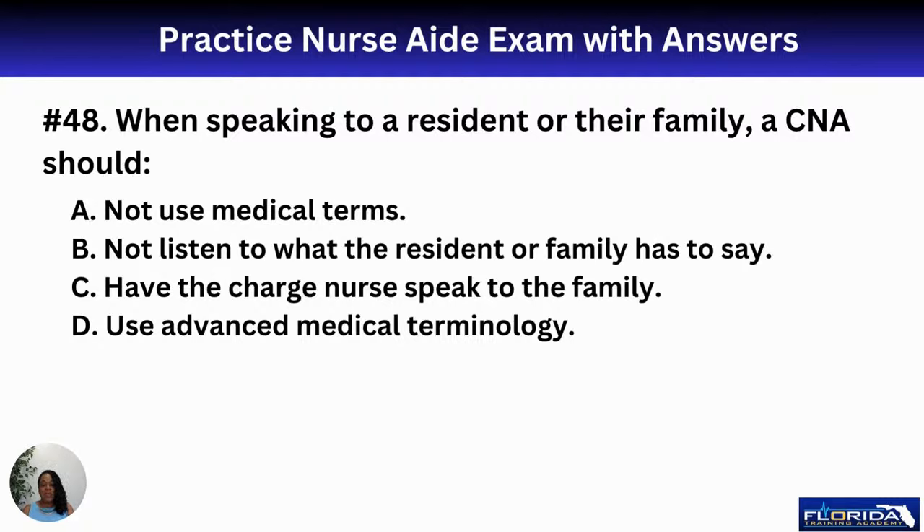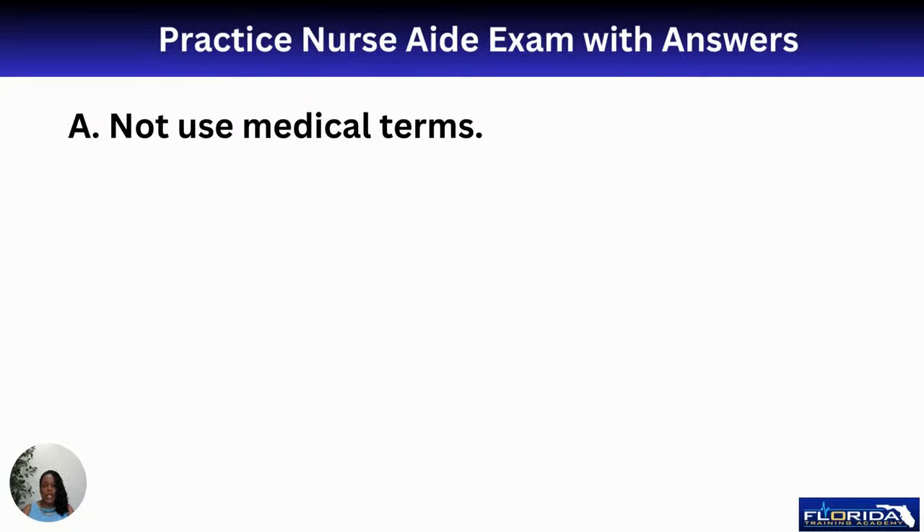Number forty-eight: when speaking to a resident or their family, a CNA should A, not use medical terms; B, not listen to the resident or family; C, have the charge nurse speak to the family; or D, use advanced medical terminology. The answer is A — do not use medical terms. For example, instead of saying 'you're NPO,' explain: 'Your doctor has said you can't have anything to eat or drink.' Speak in plain language at the resident's level of understanding.